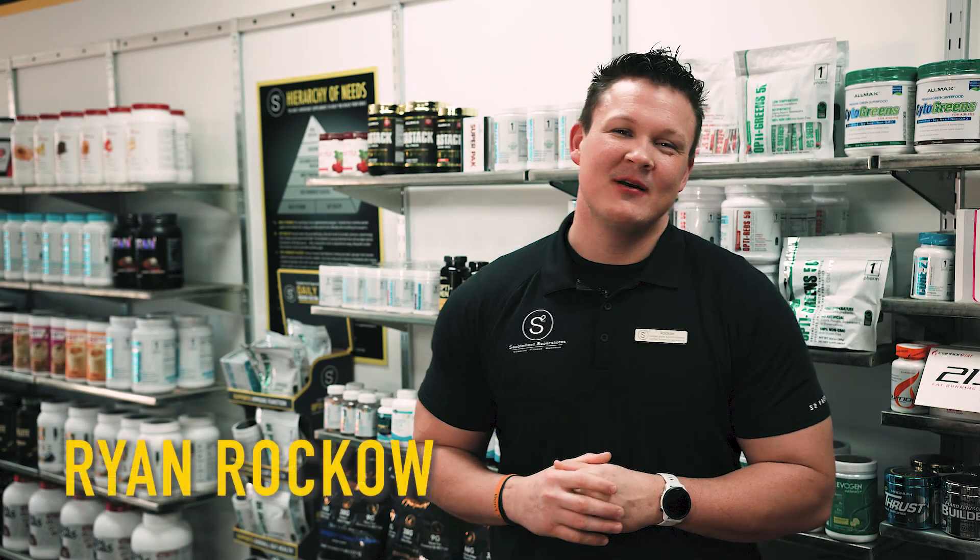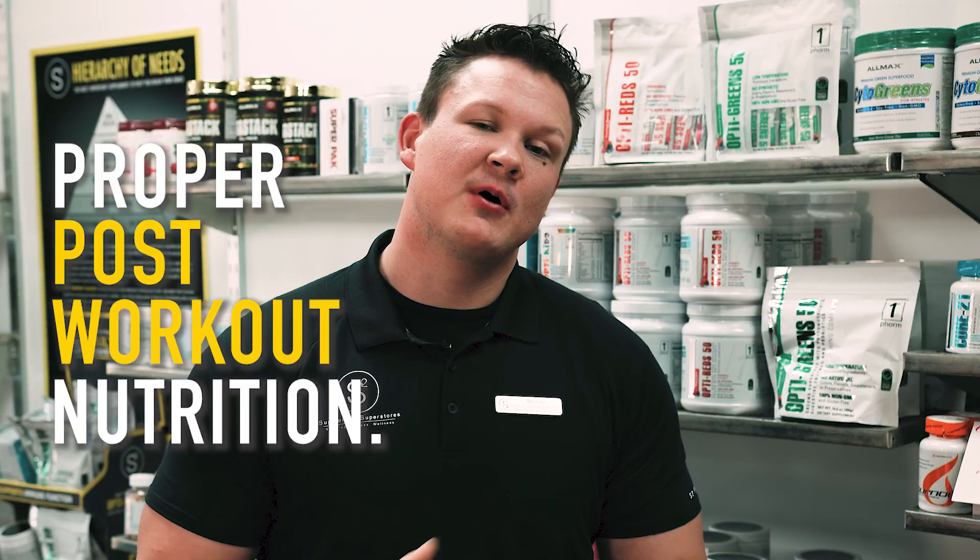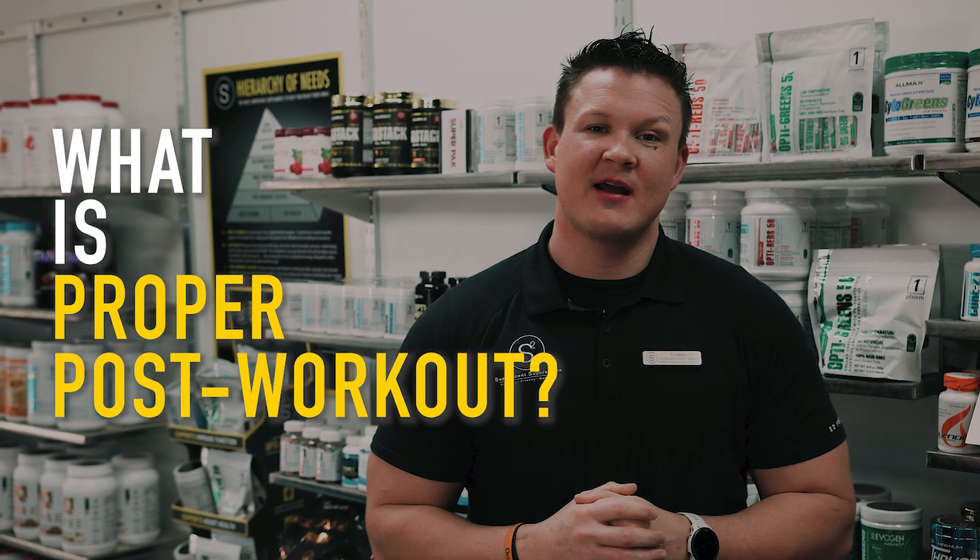What's up? I'm Ryan Rocco and welcome to Supplement Spotlight. Today we are going to discuss proper post-workout nutrition. We will cover what is proper post-workout, why it is important, and what we personally recommend.